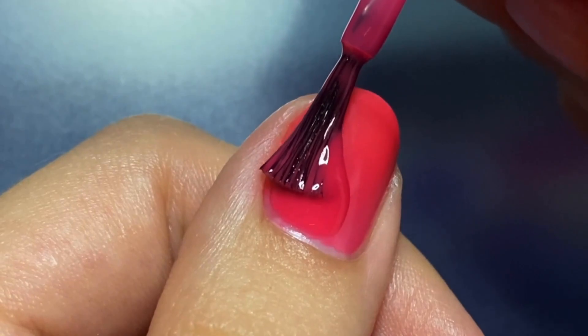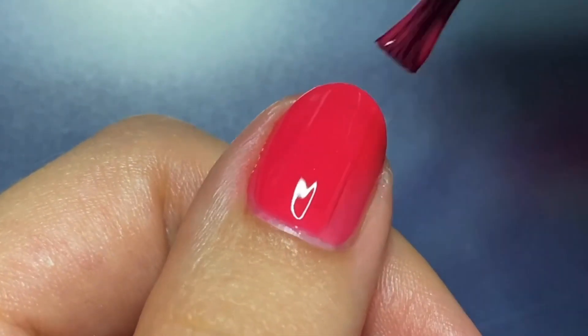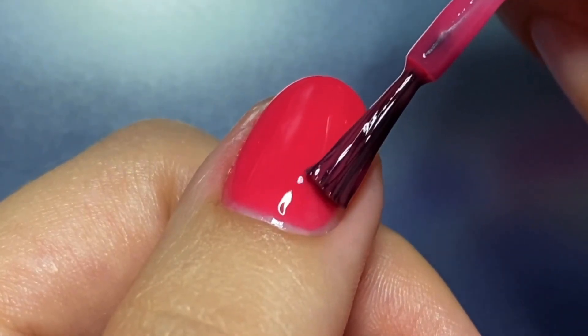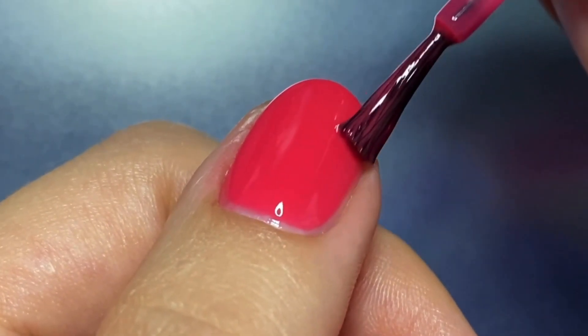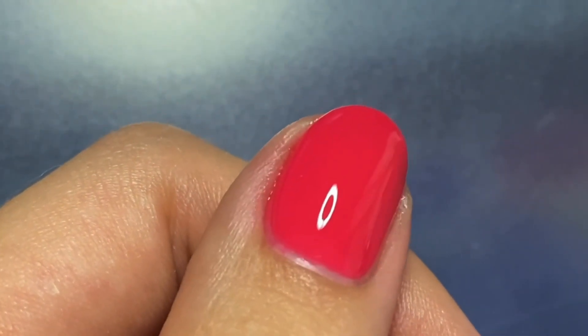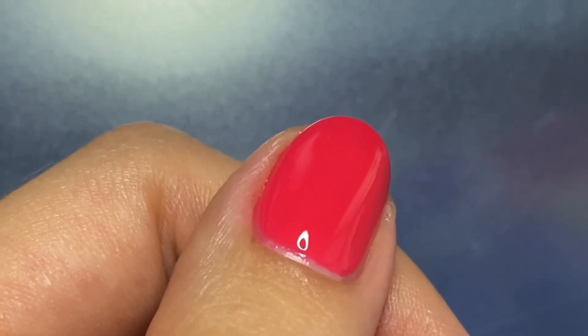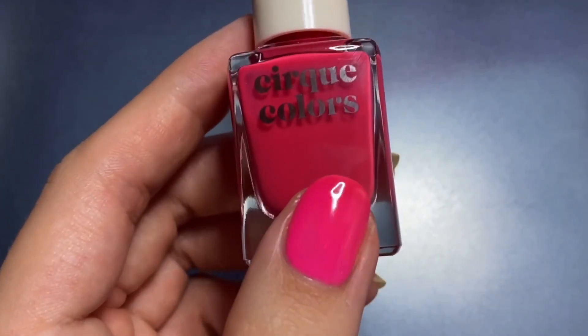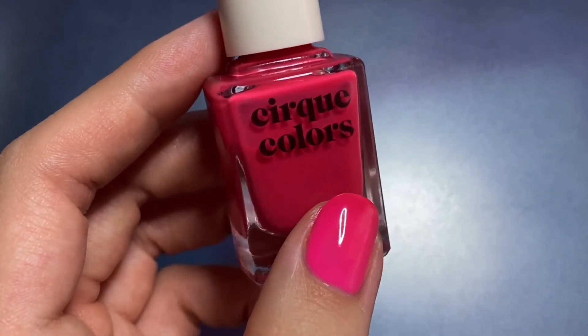I only needed two coats for this one. The shade did have some specks of pigment in the bottle that I noticed afterwards, but I didn't really notice it as I was applying it or after it dried down — this one is just my favorite. I love the shades of pink and red that it transitions between.